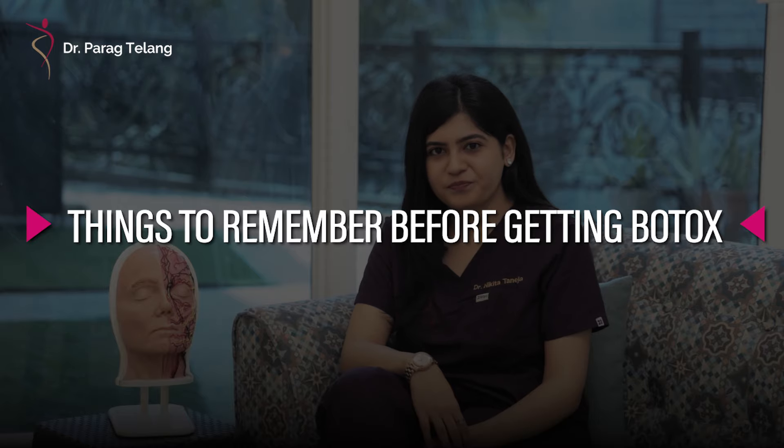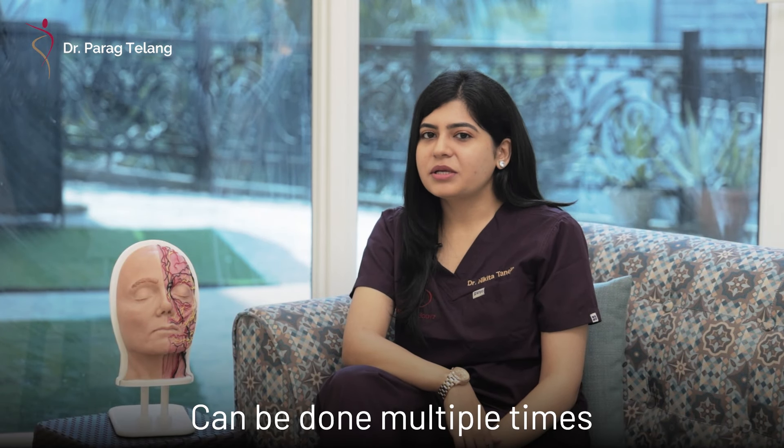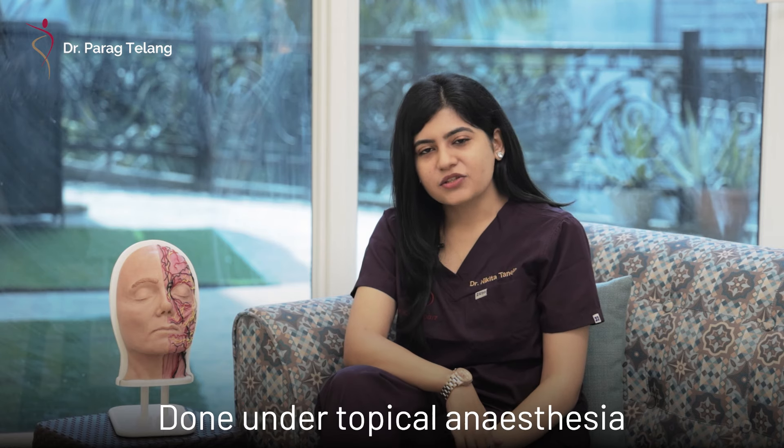So if you're someone who is planning to get a botox injection, here are a few things you should know. The effect of botox stays for four to six months, then it can be repeated. It is done under topical anesthesia, hence gives just a tingling sensation when it is being injected, which is quite bearable.